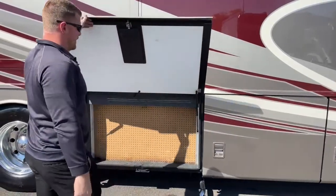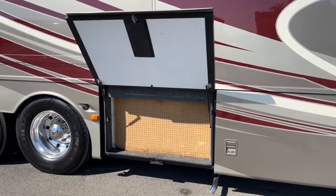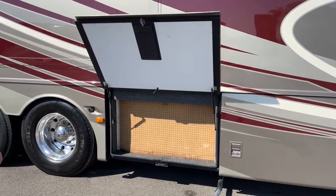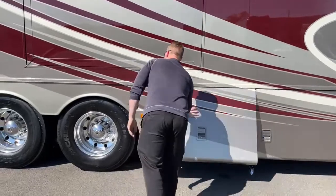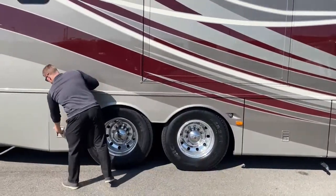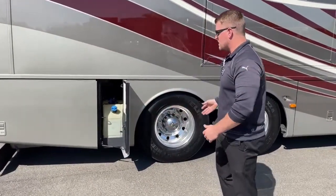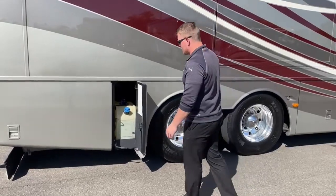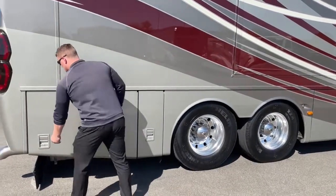One more storage compartment on the passenger side, door side of the motorhome — this one's a pegboard giving you good flexibility. You can hang tools in here, a couple extra quarts of oil, just a nice flexible storage bay. Back behind that is the 15-gallon diesel exhaust fluid tank. My advice: fill it every time it hits half full and you'll never have to worry about it.